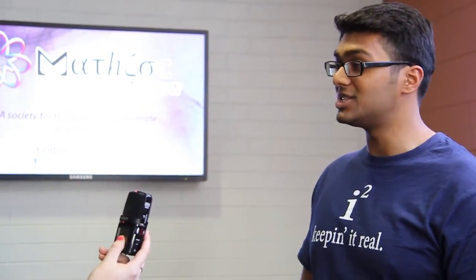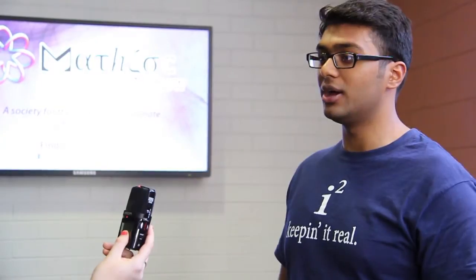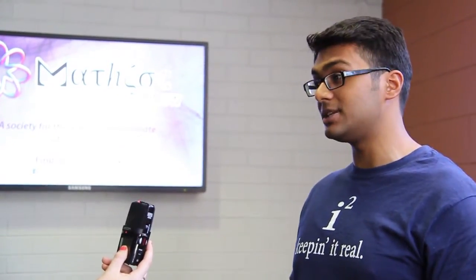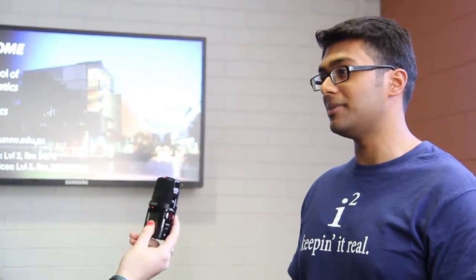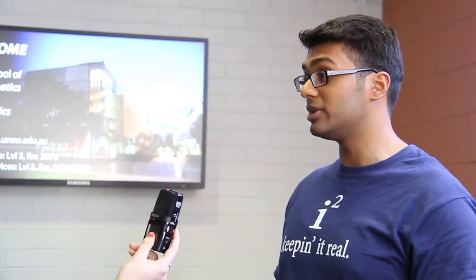On the third floor of the Maths building, in the east wing of the Red Centre, we've actually got a homework help centre. It's basically PhD students, in their spare time, trying to help out students who have problems with their coursework.